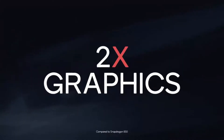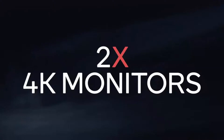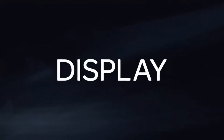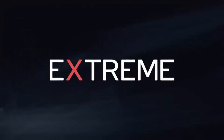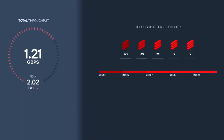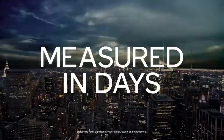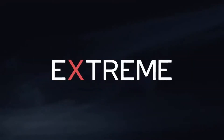Graphics processing is handled by an Adreno 612 GPU. The chipset also features a Hexagon 685 DSP with Hexagon Vector processor, a Snapdragon X12 LTE modem, and a Spectra 250L image signal processor. We can expect many more smartphones powered by the Snapdragon 675 chipset to go official in the coming weeks.